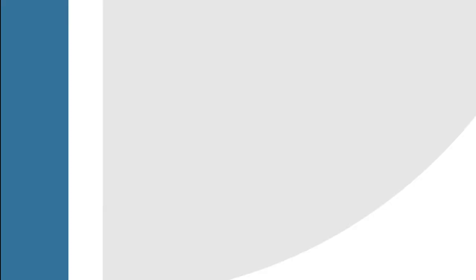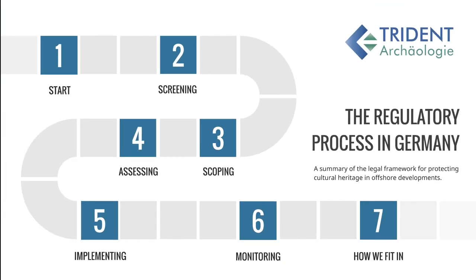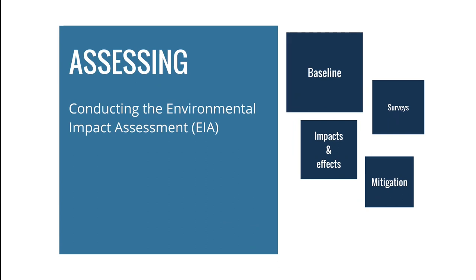Having defined the scope, we can now move on to conducting the environmental impact assessment, also known as EIA. The EIA consists of four parts: the baseline, which is a follow-up to the scoping report; surveys to find out more about what we can expect on the seabed; an assessment of the impacts and effects our construction work may have on the historic environment; and then any mitigation measures that might be necessary.